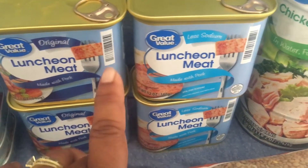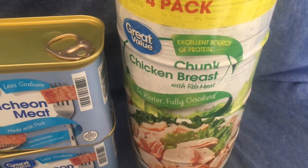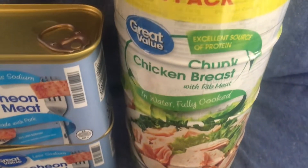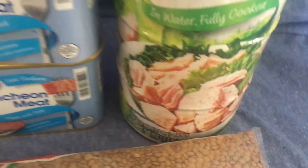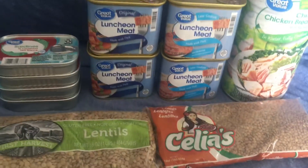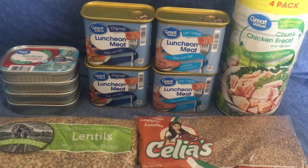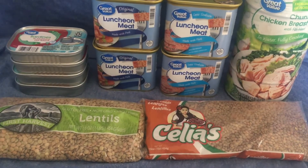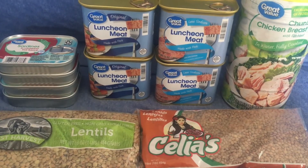Then I got a full pack of chunk chicken breast — a four-pack, 12.5 ounces each. As you can see, $20 doesn't go very far when you're getting proteins and meats. Even before now it didn't stretch far, and now it's going even less.